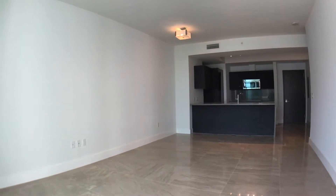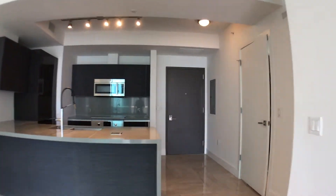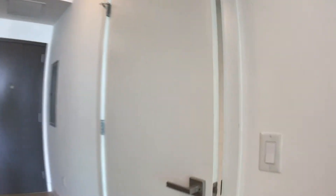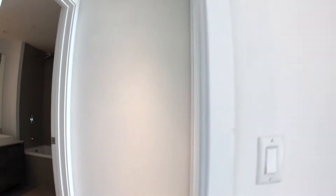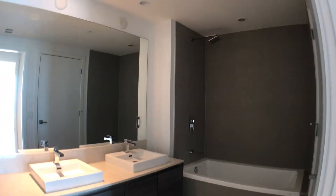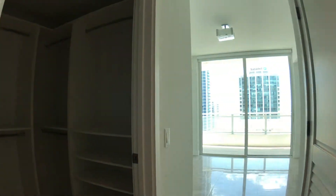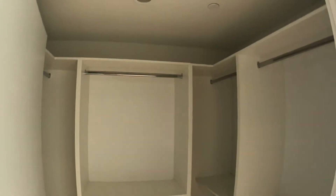Over here, this door on the right will actually take you into the master bath, the closet, and the master bedroom. The master bathroom is really nice — it has the tub, shower, dual vanity, and plenty of space to utilize all that cabinet space.